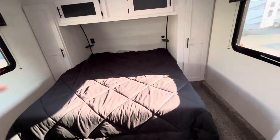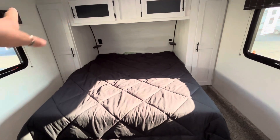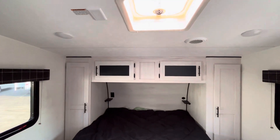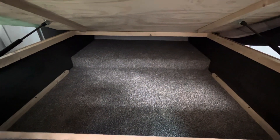Up front you do have a queen bed with some storage space on either side for hanging storage. So if you're going to bring any clothing, definitely a great spot for it. Up above you'll have some more storage space, then a little vent above your bed, and some storage underneath too.